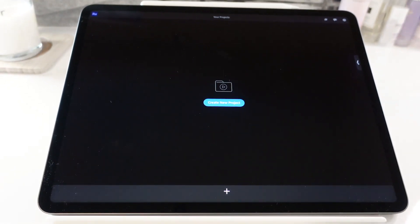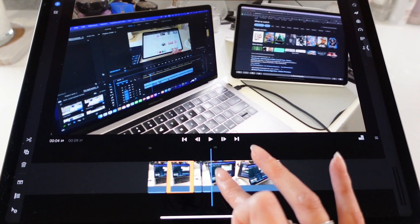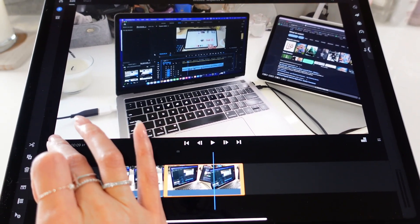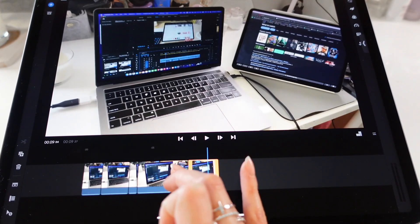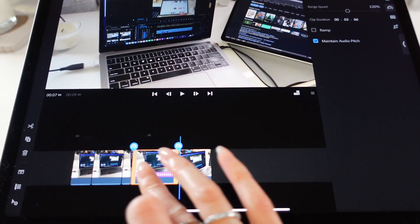Speaking of video editing — if you're trying to do simple editing like clip cuts and things like that, on the iPad it's actually a lot easier to sometimes just use your hands to do all of that than having to do it on a laptop. Of course if you're doing something heavy duty, you do want to use Adobe Premiere Pro or Final Cut on your laptop.